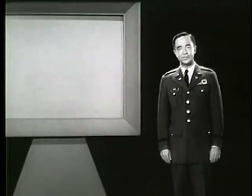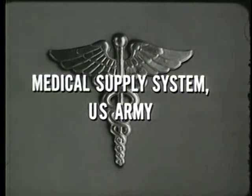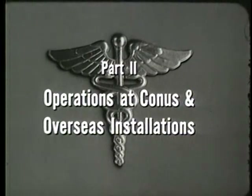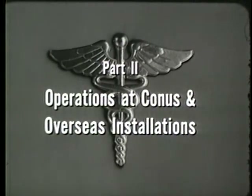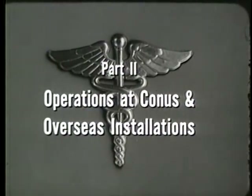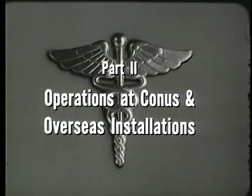The medical supply system provides a complete stock of quality medical material to the medical service — nothing less is acceptable. Today, in part one of this two-part film series, you have seen the organization and administration of the medical supply system and some of its capabilities. In part two, you will see the supply system in action at CONUS and overseas installations — an entire system devoted to assuring that the best medical supplies are provided to medical personnel whenever and wherever needed.